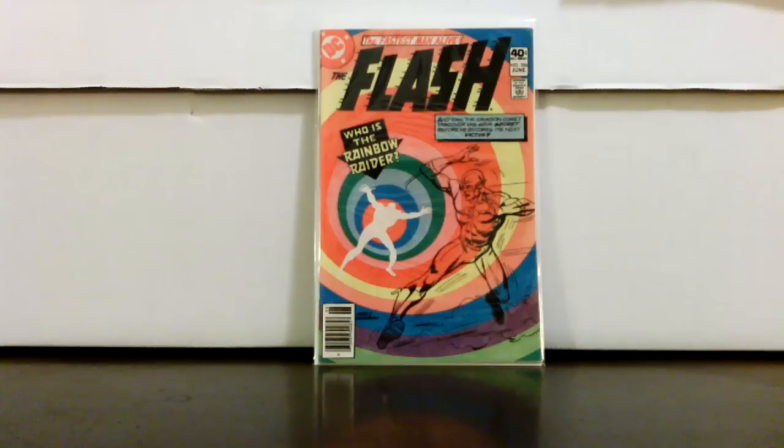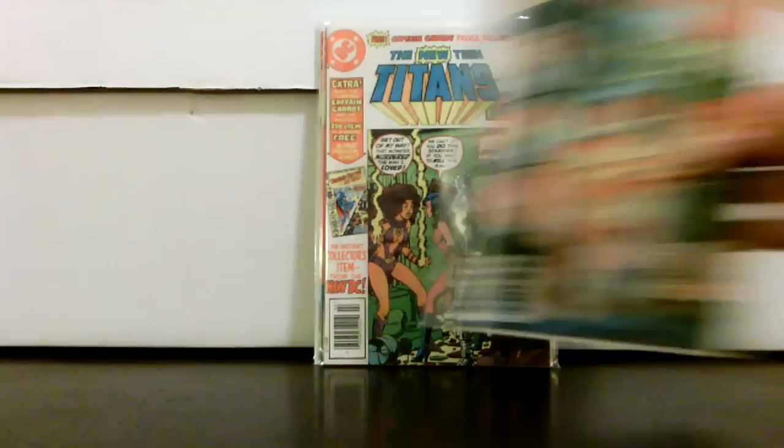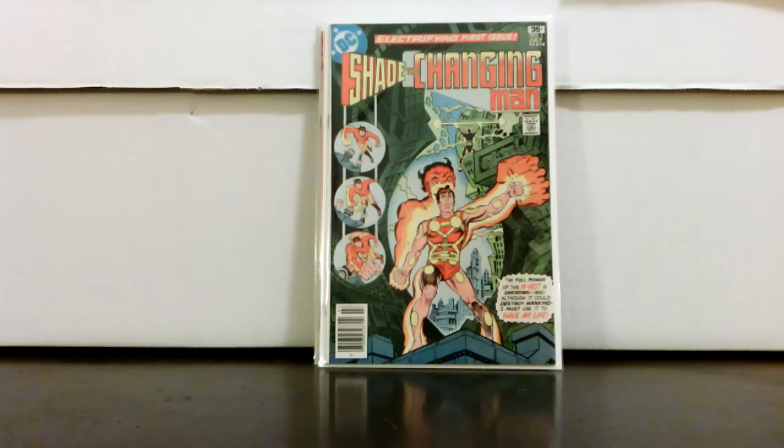Flash 286 — first appearance of Rainbow Raider, making an appearance in the new season of The Flash, I think called Chroma Man or something — just a newer rendition of Rainbow Raider. New Teen Titans 16 with Captain Carrot — this one's always going to have some appeal, and it's a newsstand too, which is nice. Make sure when you get that one that the insert is in there. I found one in my stock that was lighter and opened it up — the whole Captain Carrot preview was gone. It does say 'pull-out preview,' so somebody pulled it out. Shade the Changing Man number one for $1.35 — all day long on that one.